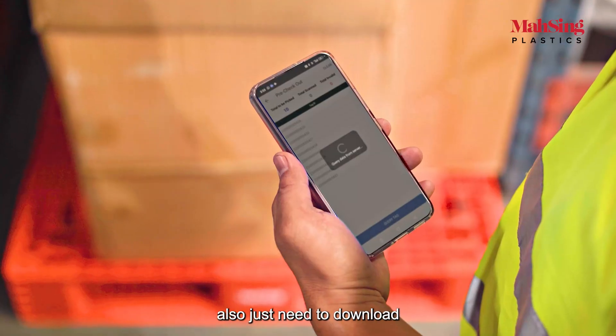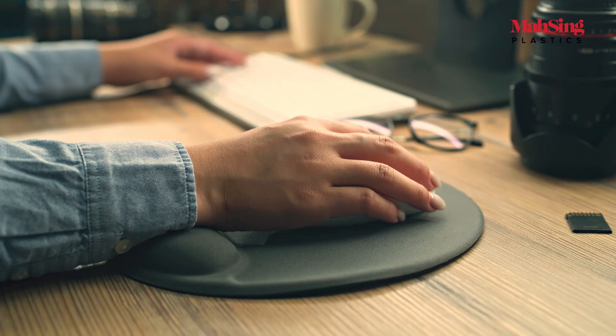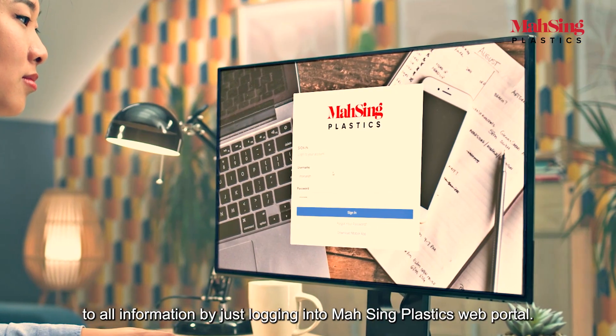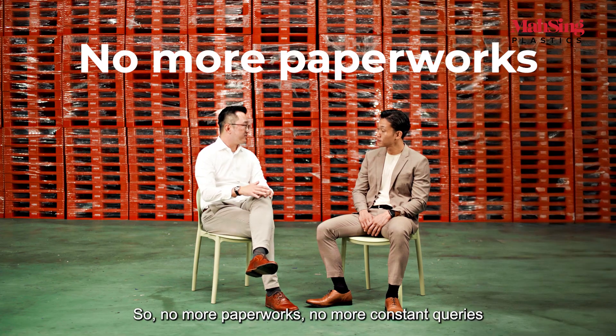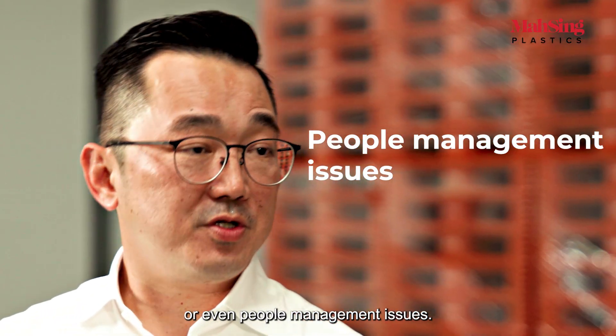Their warehouse storekeepers just need to download the app on their phones and scan the pallets. Whereas for the pallet controllers, they can access all information by simply logging into Massing Plastics' web portal. No more paperwork, no more constant queries, or even people management issues.